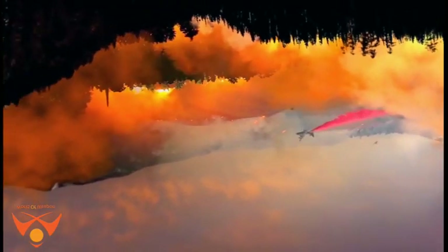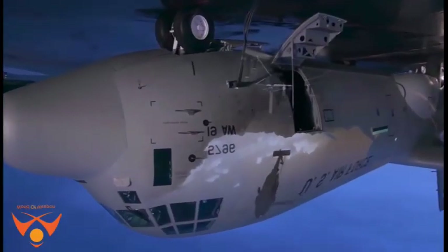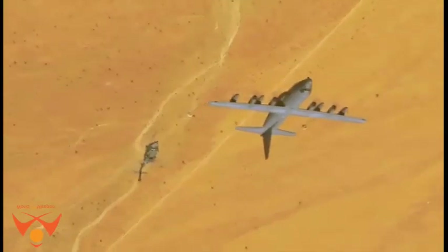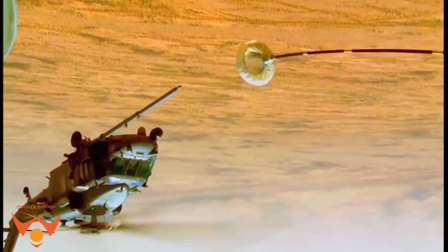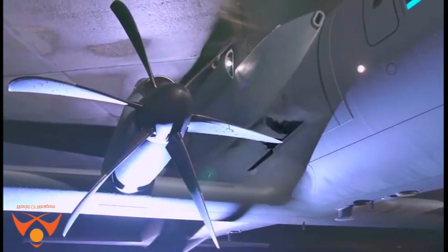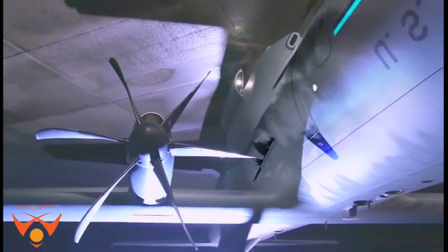The C-130 features a loading ramp and door in the tail that can accommodate palletized loads, vehicles, and troops. The aircraft can airdrop up to 42,000-pound loads or land on short, unimproved airstrips in forward combat zones. The C-130 can be rapidly reconfigured for various types of cargo such as palletized equipment, floor-loaded material, airdrop platforms, container delivery system bundles, vehicles and personnel, or aeromedical evacuation.